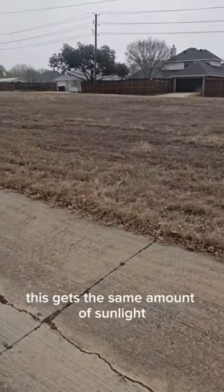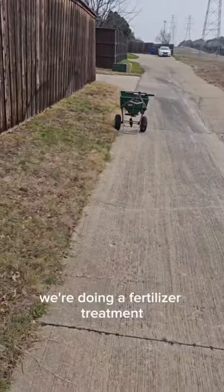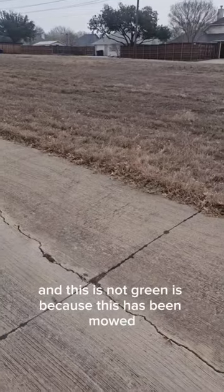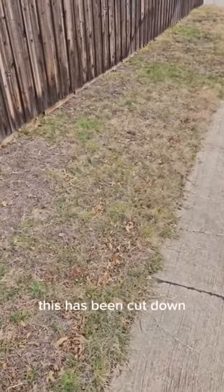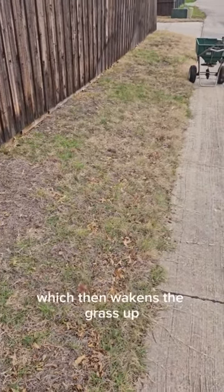Now obviously this area gets the same amount of sunlight — I mean, I'm treating it today, we're doing a fertilizer treatment. But the reason why this section is green and this one is not is because this has been mowed, it's been cut down. That allows more heat and more sunlight to warm up the soil, which then wakes the grass up.